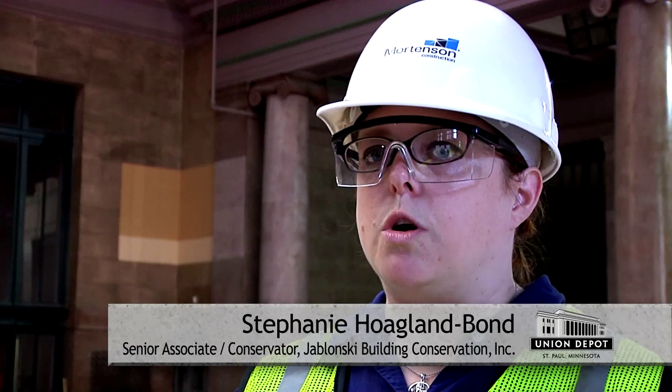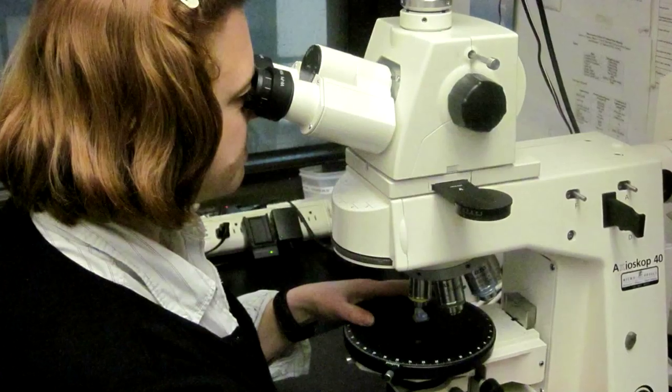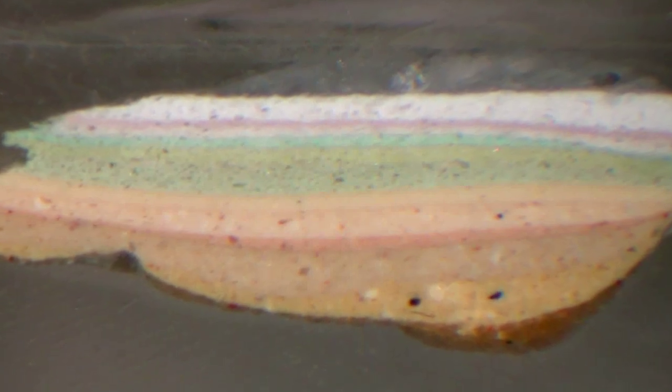Everything was meant to be brought back to the age of when the building was built. We took a couple hundred paint samples from the ceilings, the walls, the doors — a lot of different surfaces — and then we take them back to the lab and we mount them in a clear resin. We cut them in half and then we polish so that they're basically like glass, and then almost through time, we're looking at the different paint layers. We see them all as a cross-section, so you'll have the plaster, and then you'll just see each of the individual paint layers.